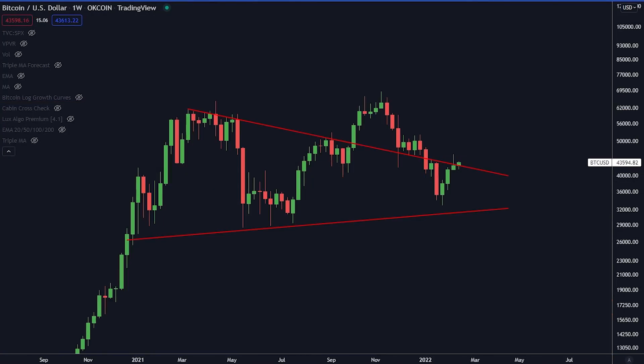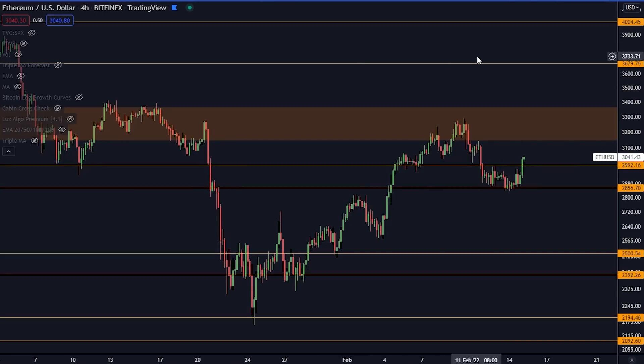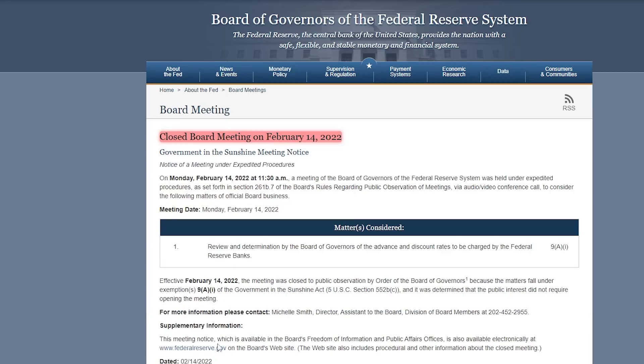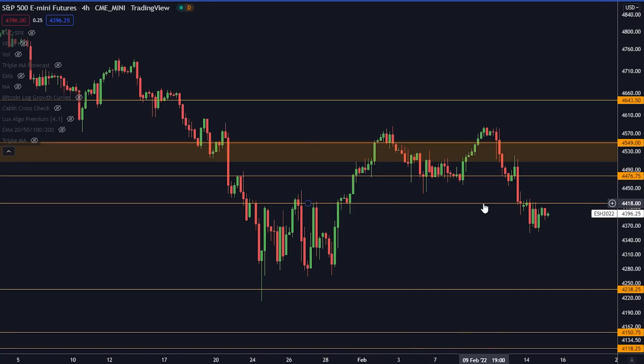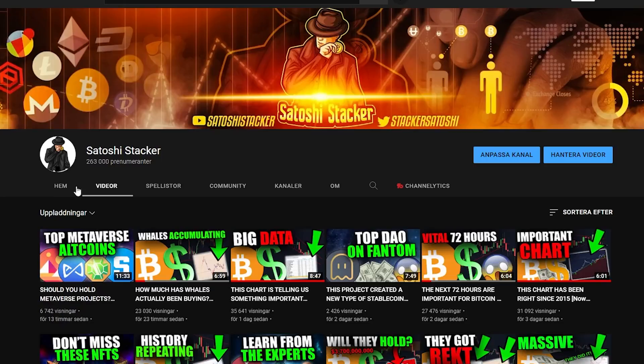Today I'm going to talk about what you need to pay attention to right now when it comes to Bitcoin on the shorter and longer time frames. We also have some updates on the board meeting that took place yesterday with the Federal Reserve, a very important historical indicator showing something important for Bitcoin, traditional markets, and much more. Welcome back everybody, my name is Cristiano, bringing you cryptocurrency videos every day teaching you how to make money in this market. If you are new to the channel, make sure to subscribe and activate the bell right now.